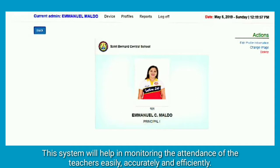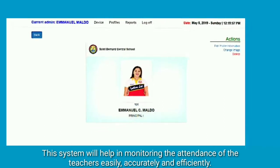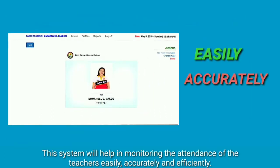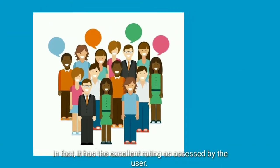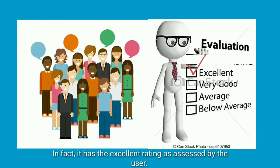This system will help in monitoring the attendance of the teachers easily, accurately, and efficiently. In fact, it has an excellent rating as assessed by the users.